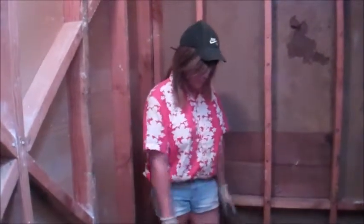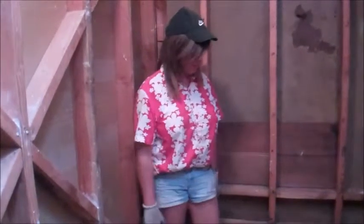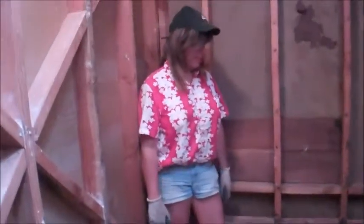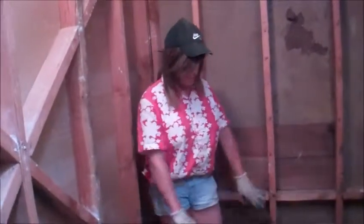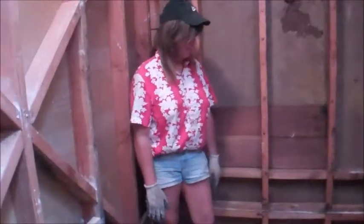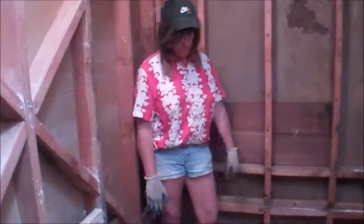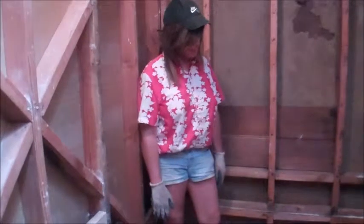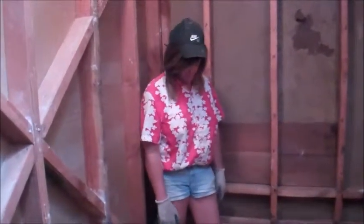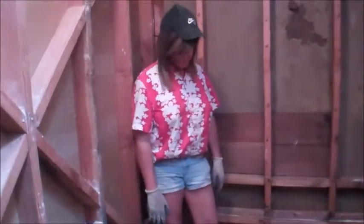Then we'll put builder paper on top of this, put a mortar bed down, let that dry good, and slope it towards the drain. Then we'll go back and put a vinyl shower liner on, put another layer of mortar sloped towards the drain, and on top of that mortar while it's still wet we'll set our tile. Then we'll grout after the walls and everything are all in. So I'm just putting the flooring in now.